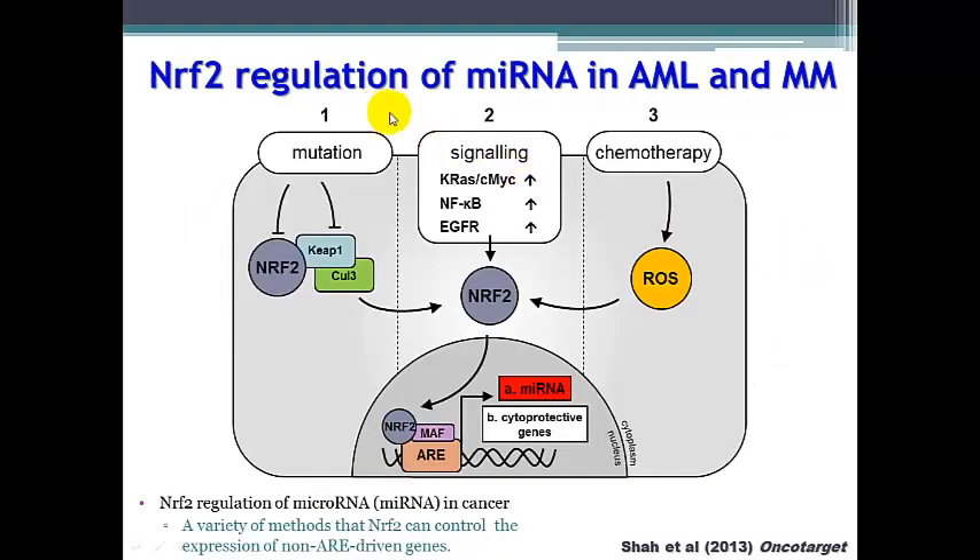NRF2 is able to regulate microRNAs in a variety of ways inside acute myeloid leukemia cells. Mutation of NRF2 or its regulatory proteins can affect NRF2 levels inside cells. Chemotherapy is also able to induce NRF2 levels, as is aberrant signaling such as KRAS or NF-κB signaling. NRF2 works through its antioxidant response element to induce a variety of cytoprotective genes, and is also able to induce a variety of microRNAs relevant to chemotherapy sensitivity.